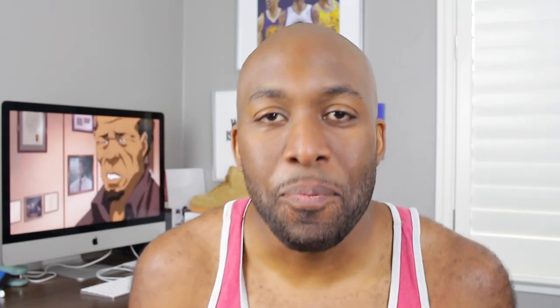Hey guys, welcome to Casa Station where we talk sneakers. My name is Zoe, and if you're here for the first time, make sure you hit that subscribe button and even that notification bell so you don't miss any dope sneaker content. The topic you've all been waiting for: five tips to building a sneaker collection from scratch.